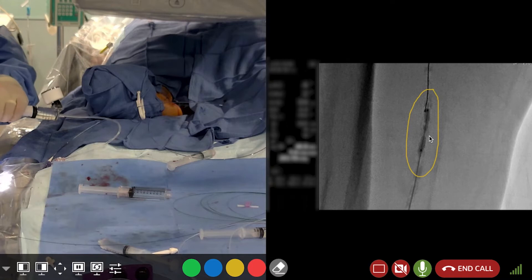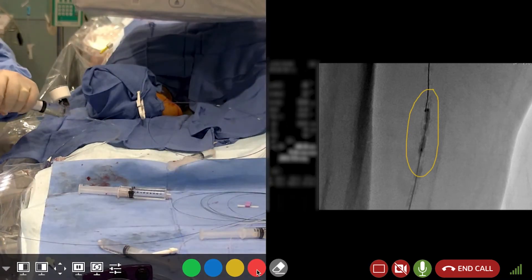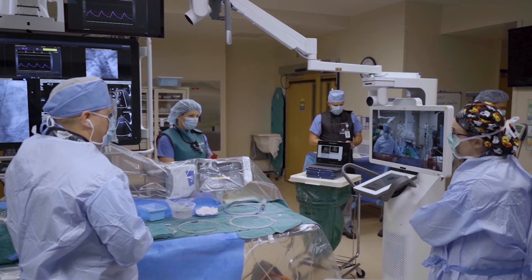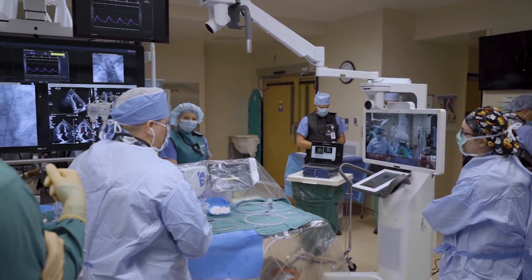Calcium is right in the center, not letting the balloon inflate. So we're dead suddenly through that calcium — I'm at almost three atmospheres in the balloon and it's not even budging. Throughout the procedure, both parties can communicate two-way as if they're together.